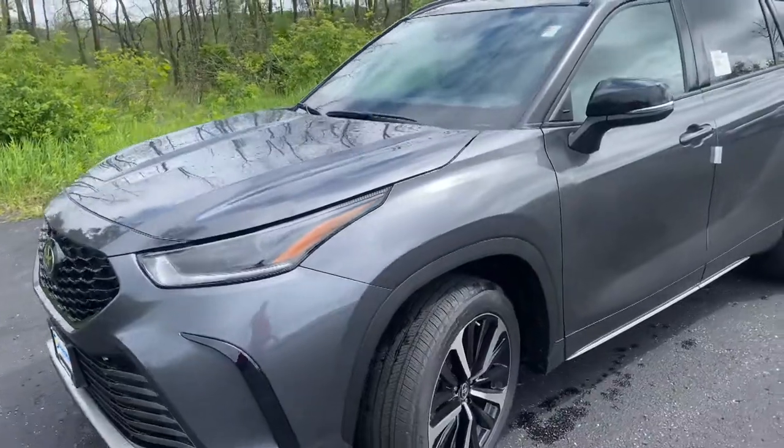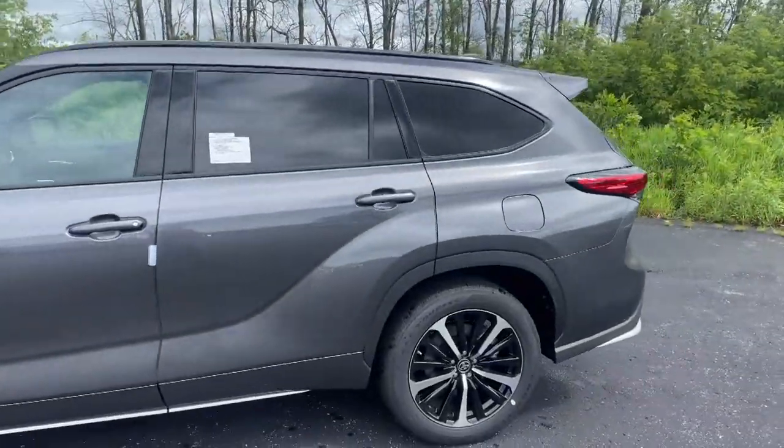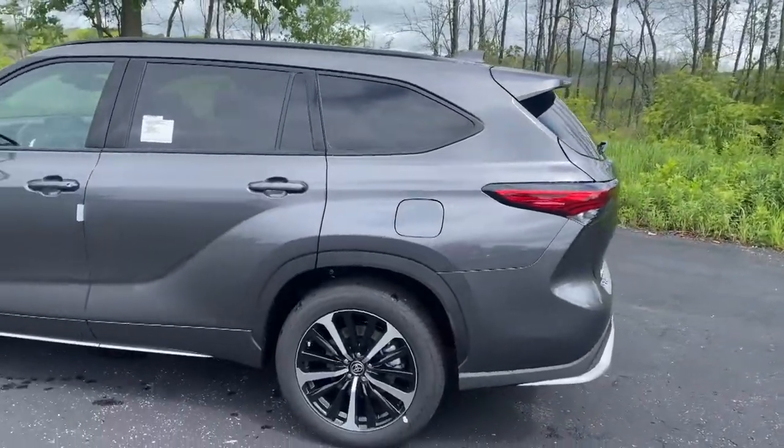The vehicle that we are using today is the 2021 Highlander XSE in the magnetic gray metallic color.